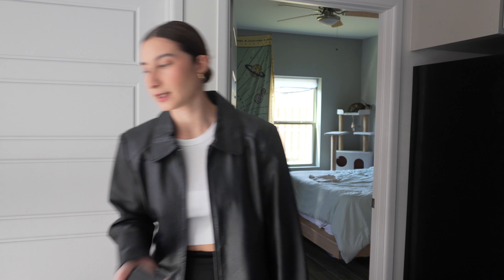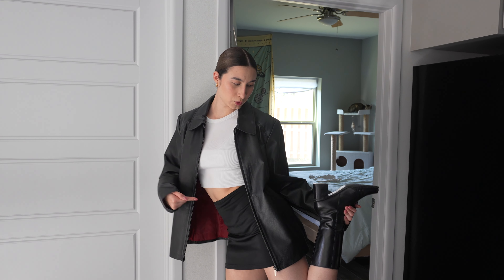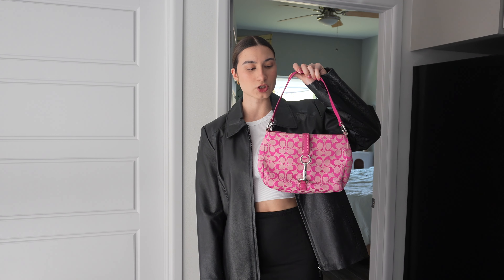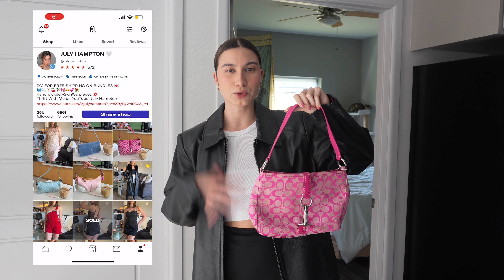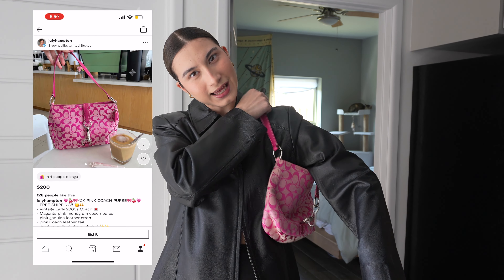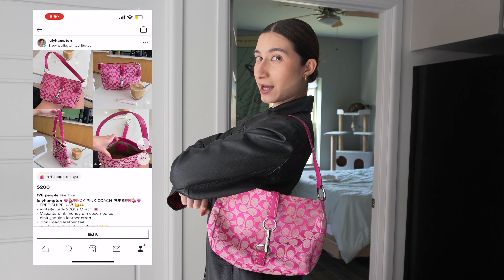Okay yeah, he's on his way. Anyway, I'm wearing these boots that I also thrifted. I'm gonna be carrying this Coach purse that's on my Depop — I'm just bringing it with me for Instagram pictures and marketing. So go shop my Depop!